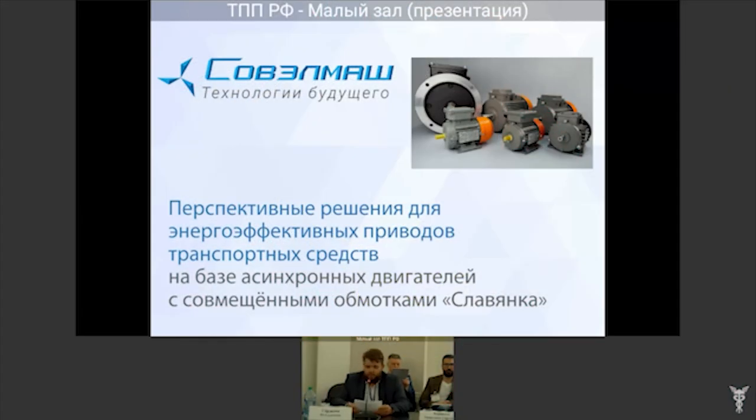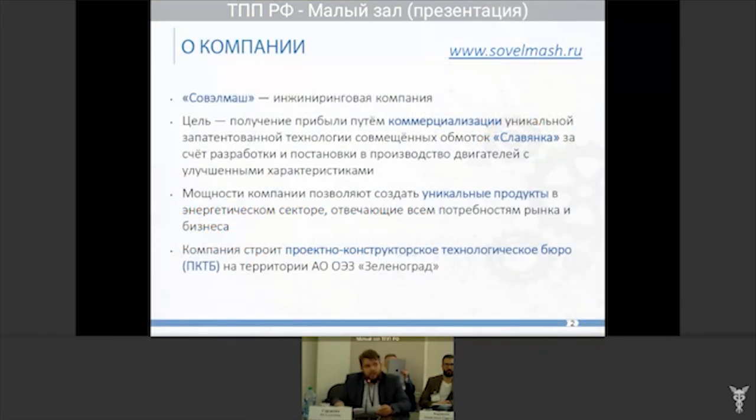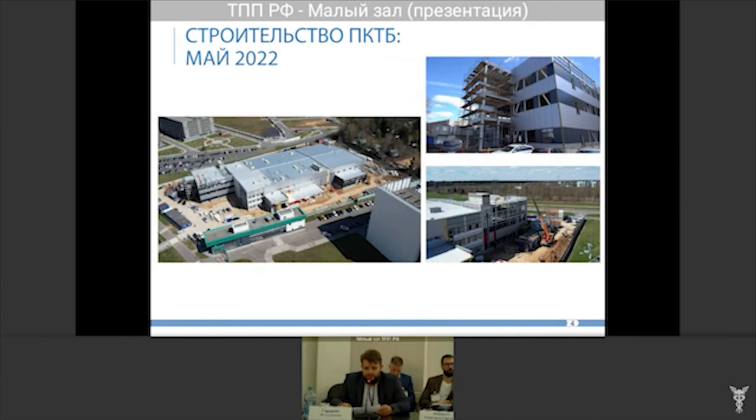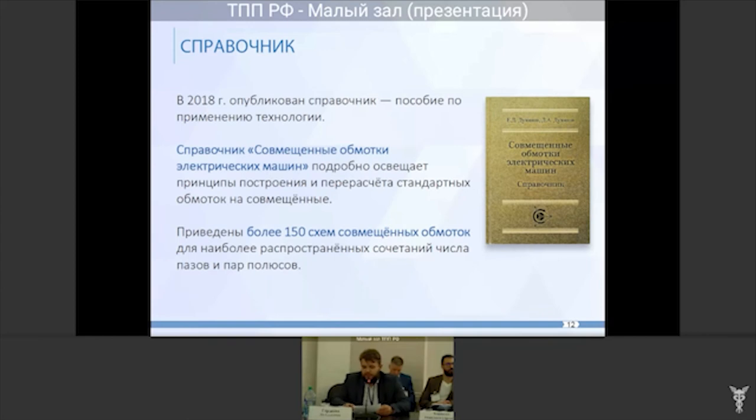On May 12, Sovelmash took part in the All-Russian meeting on the development of electric transport and related infrastructure. The event was held in Moscow at the Russian Chamber of Commerce and Industry. It was attended by representatives of state authorities, businesses, educational and scientific organizations, and developers of electric cars and charging stations. Alexander Sudarev, Sovelmash deputy general director for public relations, made a report. He spoke about Sovelmash's goals, Slovenka technology, the construction of the design and technological bureau, and what services the company will provide.